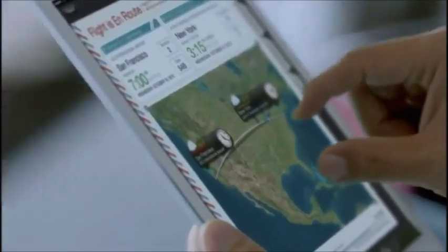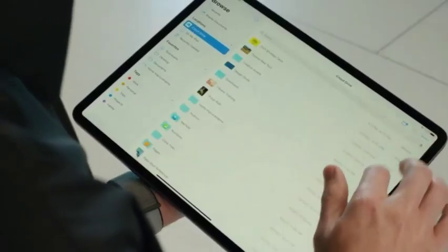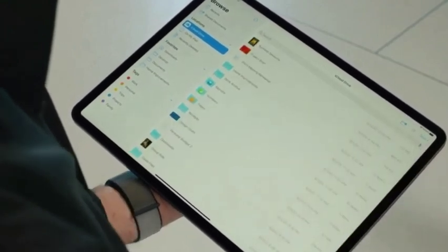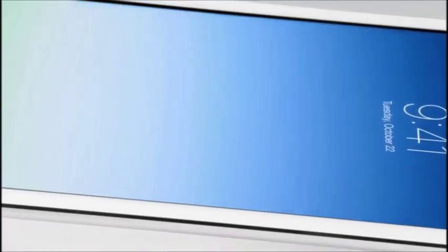If the iPad Mini 6 were to be released in March 2021, this would be two years since the previous generation version, which was announced in March 2019. That update brought Apple Pencil support along with the faster A12 chip inside.